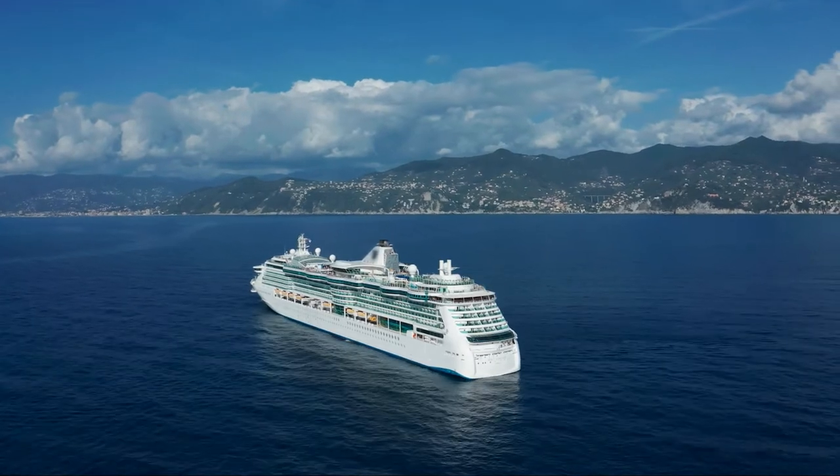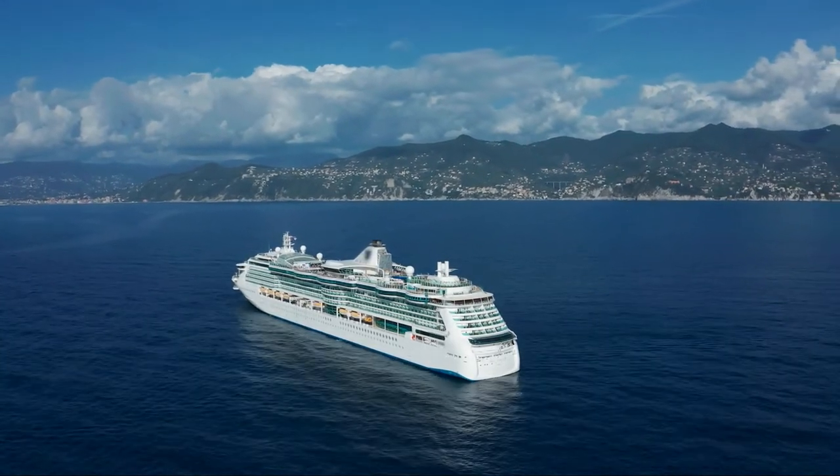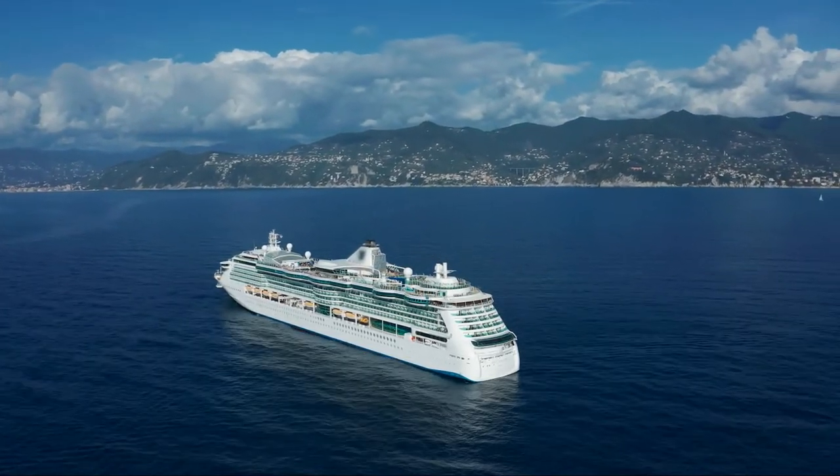So we will be looking at ships from Carnival, Royal Caribbean, and Princess Cruise Lines for this video.